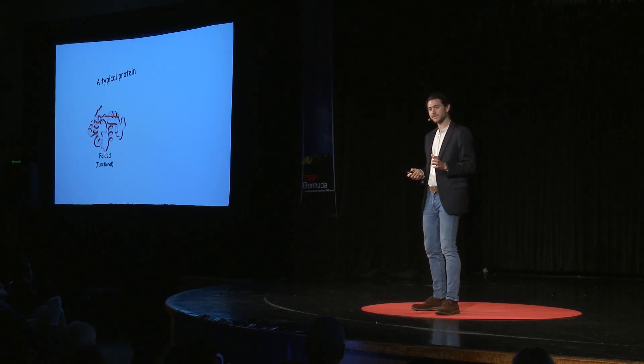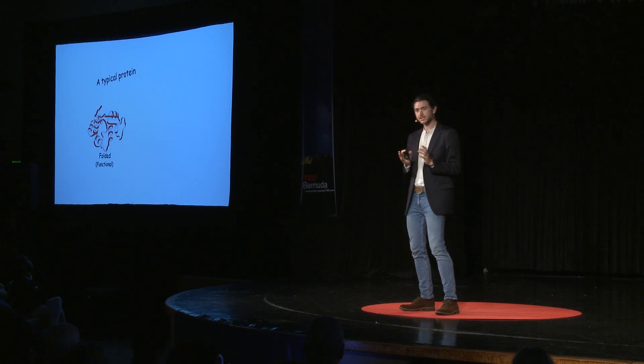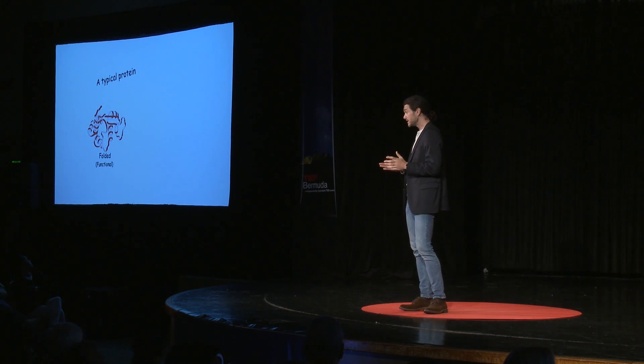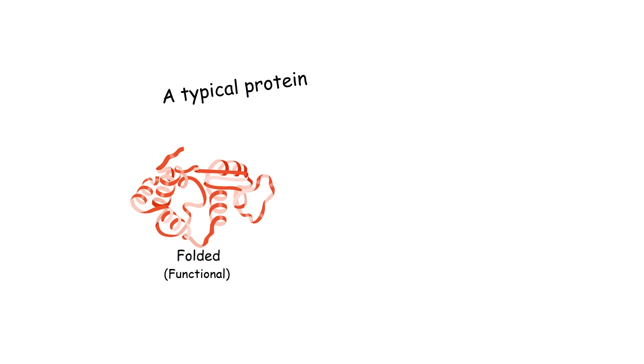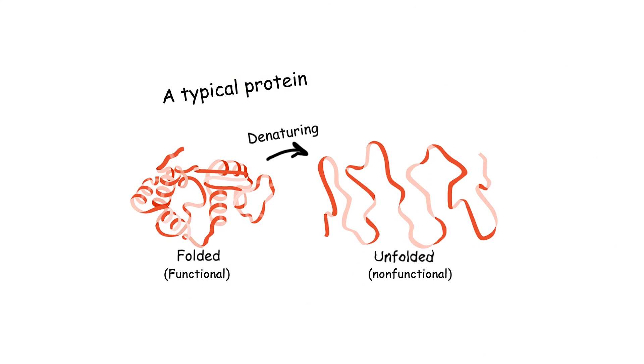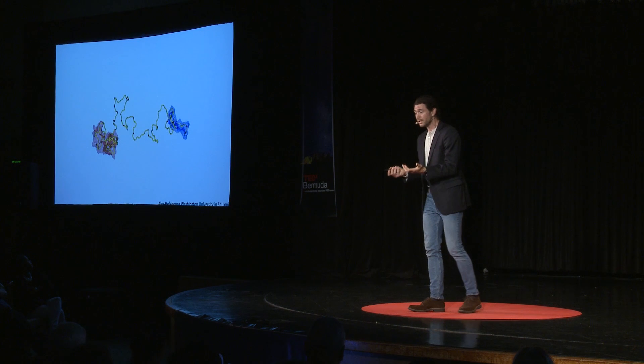Another interesting thing about these tardigrade proteins is that they're what we call intrinsically disordered proteins — which basically means they don't have a stable shape; they're able to change their shape. This is quite peculiar because a typical protein, when it's made, folds up and adopts a stable conformation or shape. That shape is really important for its function, such that if you denature or unfold a typical protein, it will no longer work.